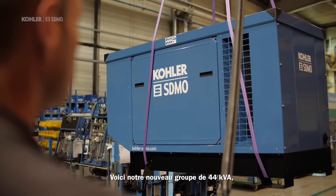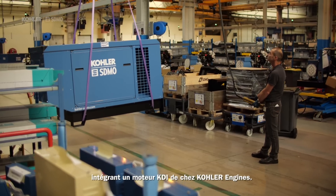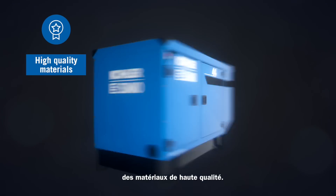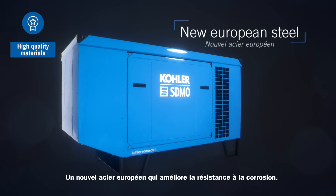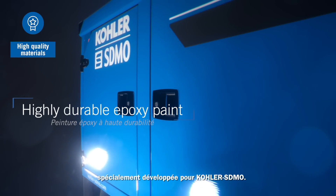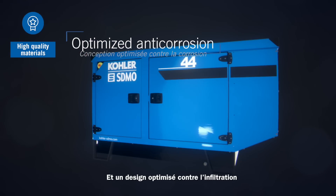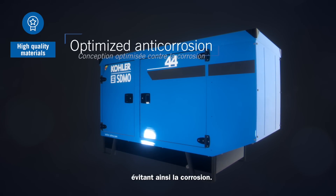Here is our new 44 kVA, integrating a KDA engine from Color Engines. What is remarkable here is a new design of the enclosure and of the base frame. For this canopy, we only use high quality materials: a new European steel which enhances the corrosion resistance, a highly durable epoxy paint certified by QualiCoat and specially developed for ColorS Demo, a base frame with two coats of paint, and a design optimized against water infiltration and stagnation, which thus avoids corrosion.